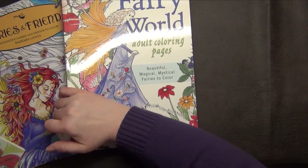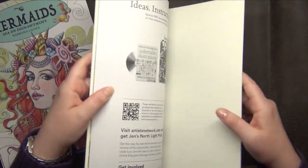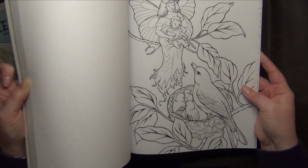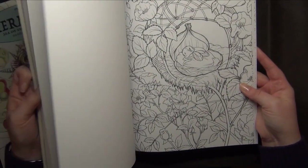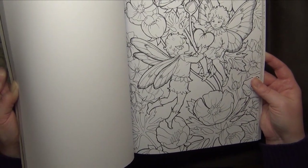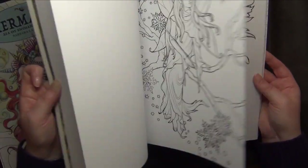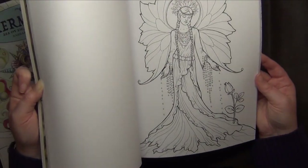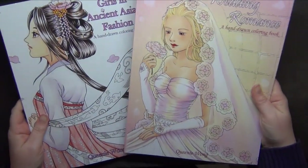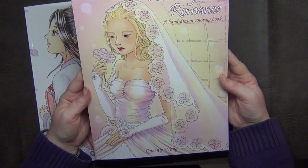The last Barbara Lancer book I got is On the Fairy World adult coloring pages. This one actually has better quality paper, but I have to say it has the least attractive pictures for my taste — I'm not sure why. It has beautiful pages for sure, but I adore the pictures from her other books much more. Still, better paper is a plus.